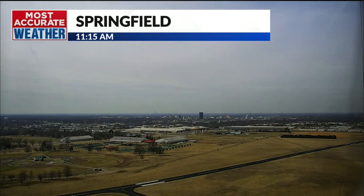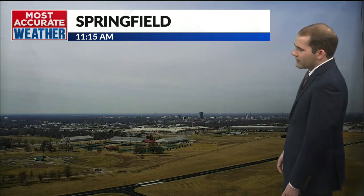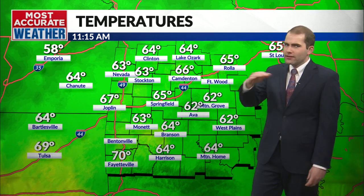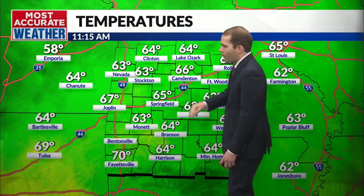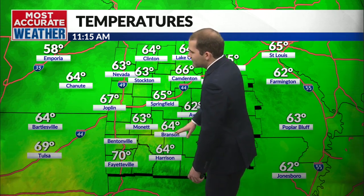Jumping back to Max One, we can see from our tower camera that those clouds have moved on in. Still filtered sunlight out there — it's not a cloudy day by any means, but it is a milky-colored sky high above. Temperature-wise we're doing okay; there's still enough sunlight making it through that thin veil of cloud cover. We're getting quite warm: 65 degrees in Springfield, 64 in Branson.